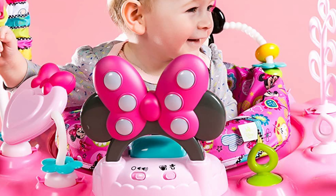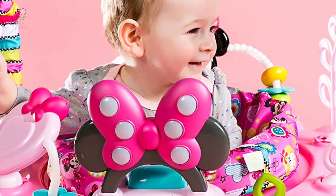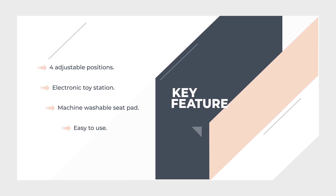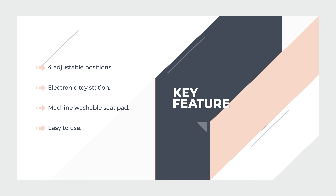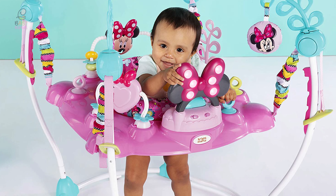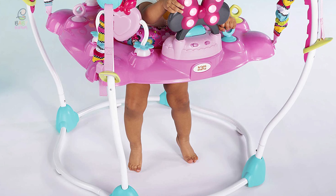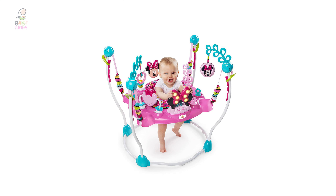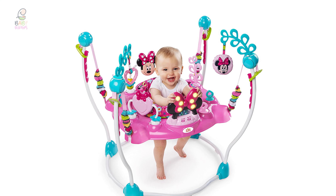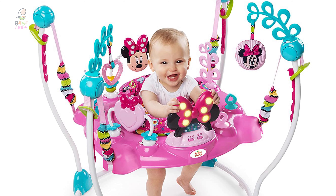It also has four adjustable positions to make sure those tippy toes can bounce from just the right height every time. This baby jumper allows your little one to jump and dance, which helps strengthen their developing leg muscles. With no doorways required, you can watch your baby safely play and grow wherever you need to be. It turns the idea of a baby bouncer into an imaginative world of discovery.